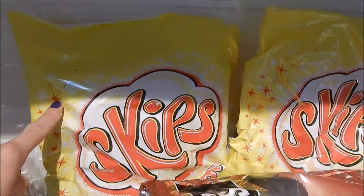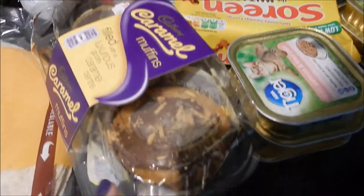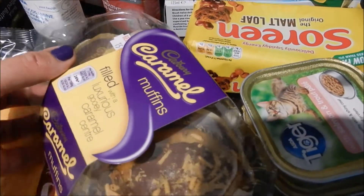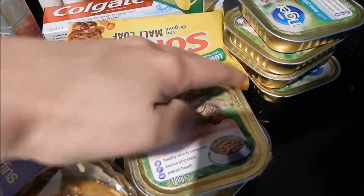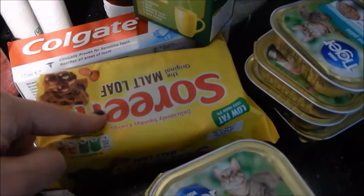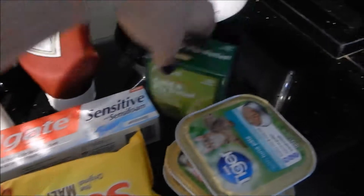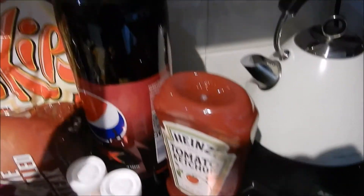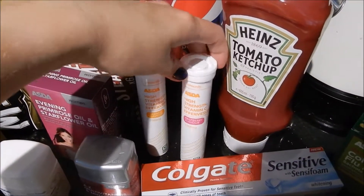We've got crisps this week — two packets of Skips and some McCoys. Naturally John has to come back with some form of naughtiness, and this week it happens to be a Cadbury's caramel muffin. We've got some tiger food for Gypsy. John has some malt loaf. We've got some cold and flu tablets because John's feeling a little bit poorly, some sensitive toothpaste because it's run out, some tomato ketchup, some Pepsi Max Cherry, and some more medicines.